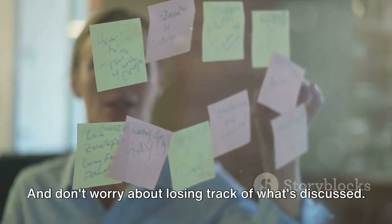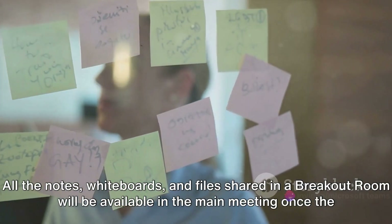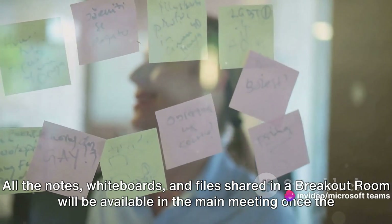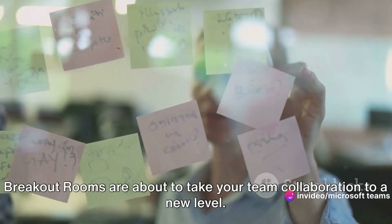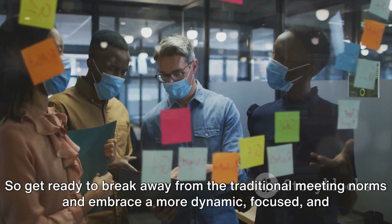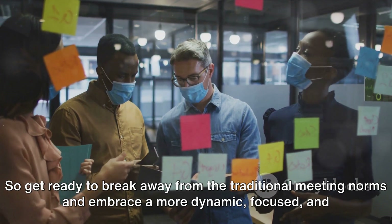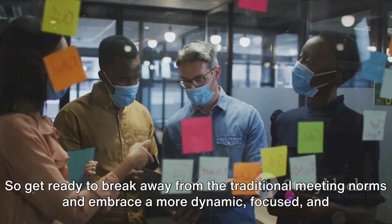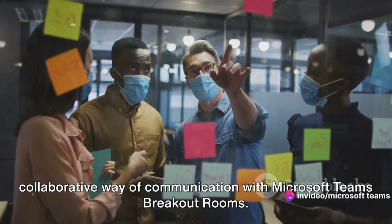And don't worry about losing track of what's discussed. All the notes, whiteboards, and files shared in a breakout room will be available in the main meeting once the breakout session concludes. Breakout rooms are about to take your team collaboration to a new level. Get ready to break away from the traditional meeting norms and embrace a more dynamic, focused, and collaborative way of communication with Microsoft Teams breakout rooms.